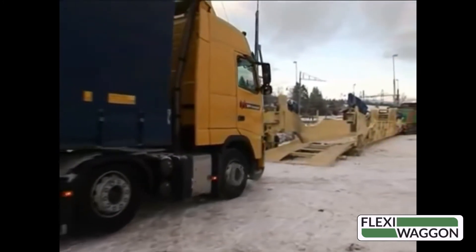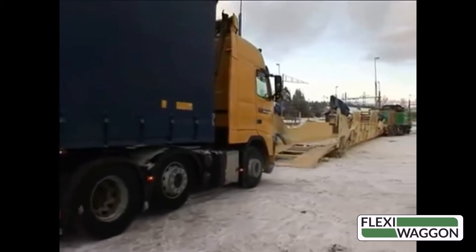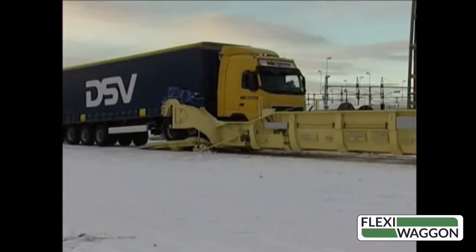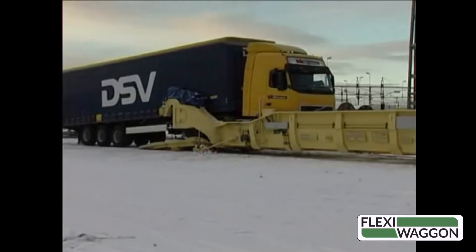Each truck is driven on to or off of the car in less than 10 minutes. All cars in the train are loaded or unloaded simultaneously, so the train loads or unloads in the same amount of time as the individual cars.